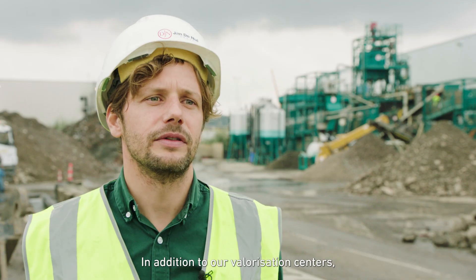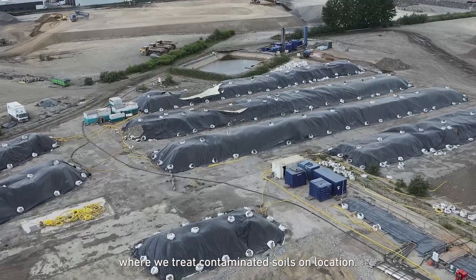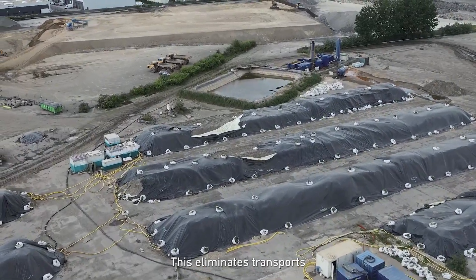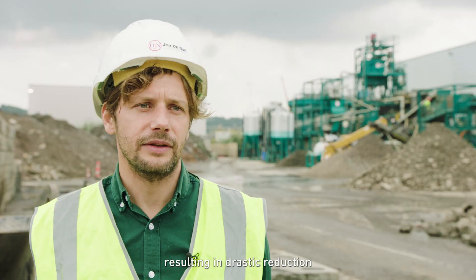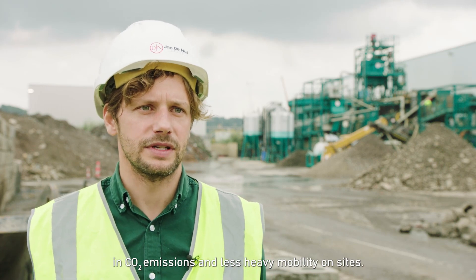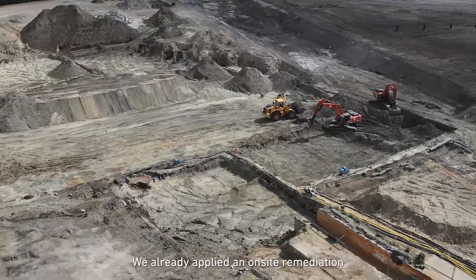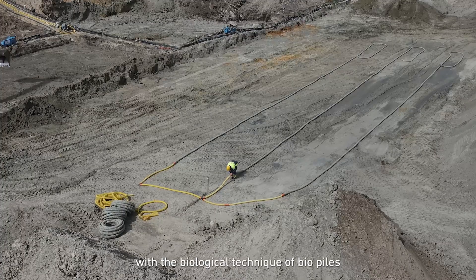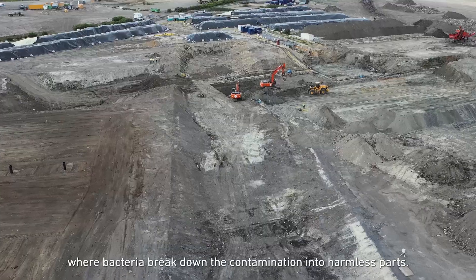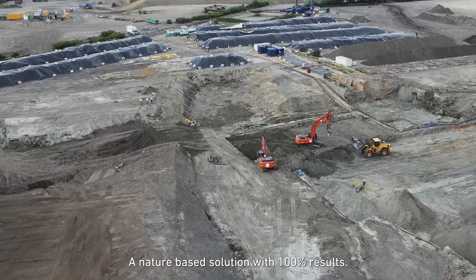In addition to our valorisation centres, we also provide on-site remediation techniques where we treat contaminated soils on location. This eliminates transport resulting in a drastic reduction in CO2 emissions and less heavy mobility on-site. In Veilvoorde at the cut-site we already applied an on-site remediation with the biological technique of biopiles, where bacteria break down the contamination into harmless parts. A nature-based solution with a 100% result.